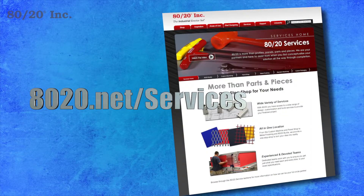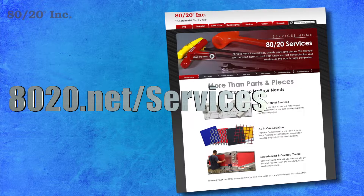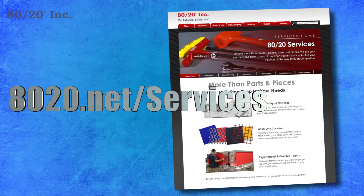For more information on 8020's custom machining services, please visit 8020.net/services.